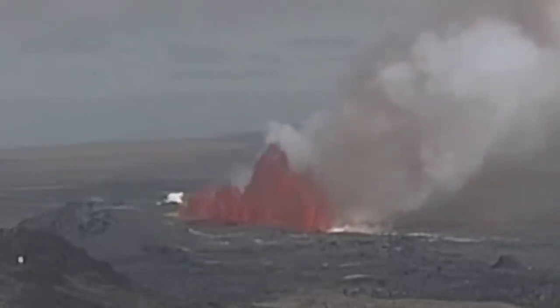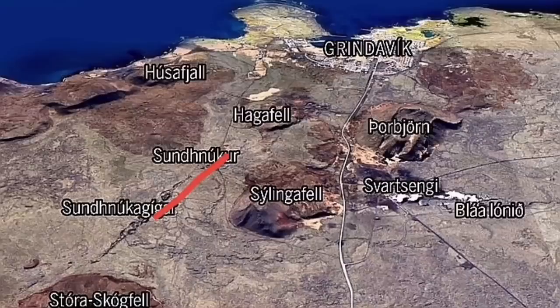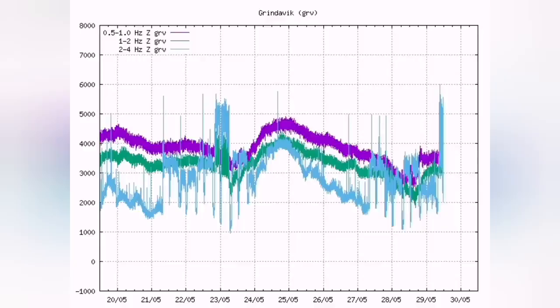This could not be in any better place for Grindavik. The location is near the Sundunka, between the Sundunka and the Sundunka Giger, which is to the north of the previous eruption, which was slightly toward the south. The lava from that previous eruption reached almost the defenses of Grindavik.